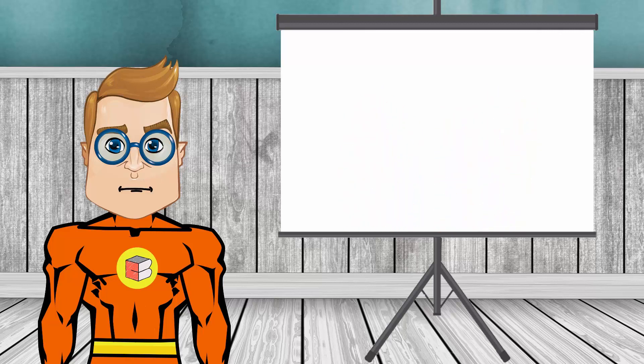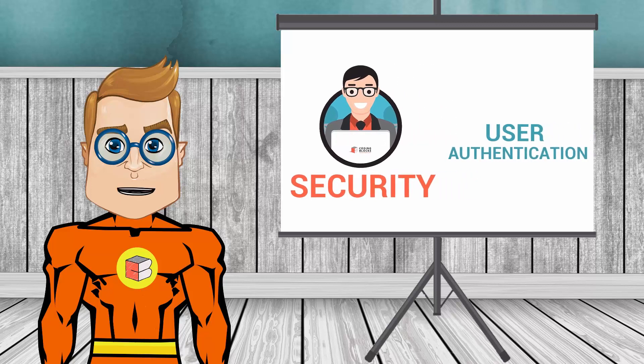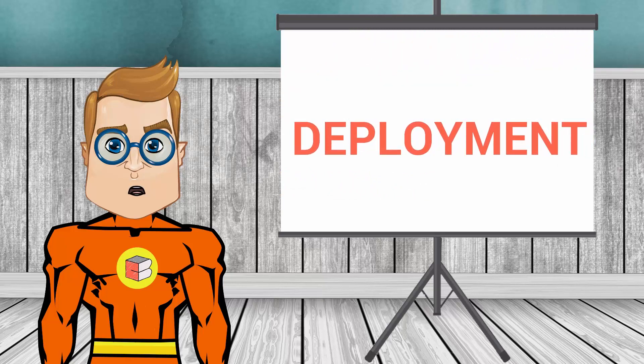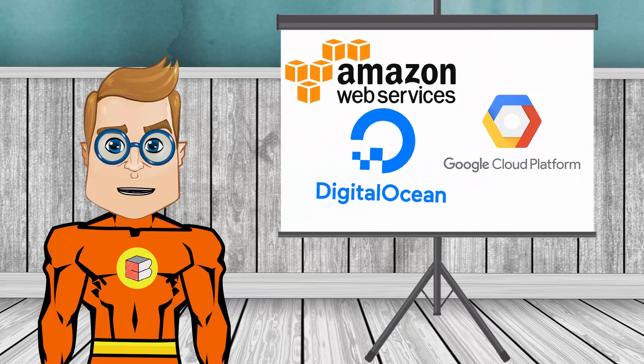Finally, we will learn how to add basic security to our website, including user authentication and authorization, SSL transport, checking for SQL injection and other vulnerabilities. We will also cover how to deploy your server to commonly used infrastructure providers like Amazon Web Services, Google Cloud, or DigitalOcean.